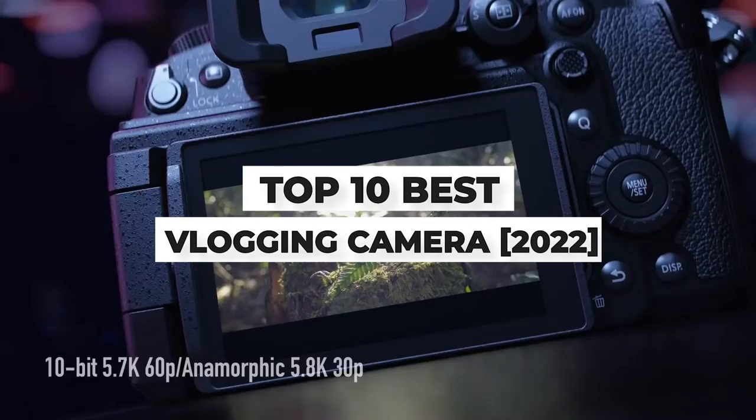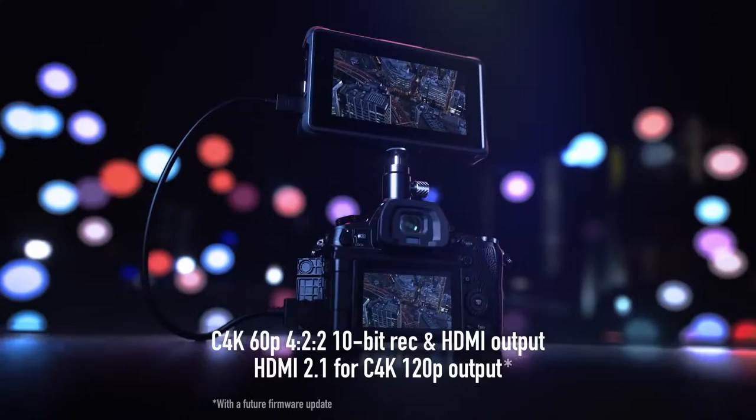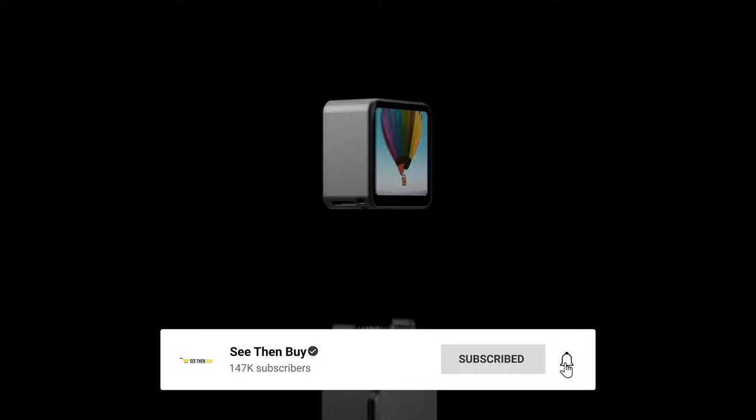Today's video is on the top 10 best vlogging cameras of 2022. Through extensive research and testing, I've put together a list of options that'll meet the needs of different types of buyers. Whether it's price, performance, or particular use, we've got you covered. For more information on the products, I've included links in the description box down below, which are updated for the best prices.